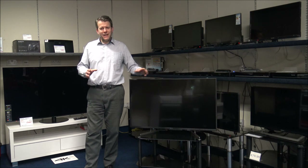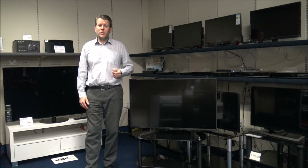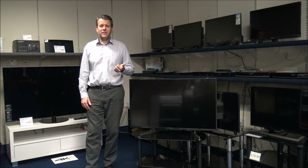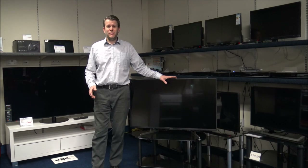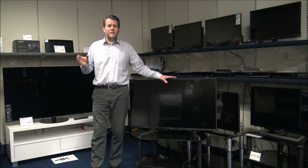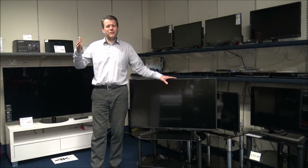Quite a few people ask us if there's a recommended size depending on the size of the room or how far away you're sitting. To an extent there are. What we normally recommend: up to one and a half meters, around a 32 inch; up to two meters, around a 40 inch; up to two and a half meters, around a 45 to 48 inch TV; up to three meters, around a 50 to 55 inch TV; and anything over three meters, normally a 55 or 60 inch or something a bit above that.